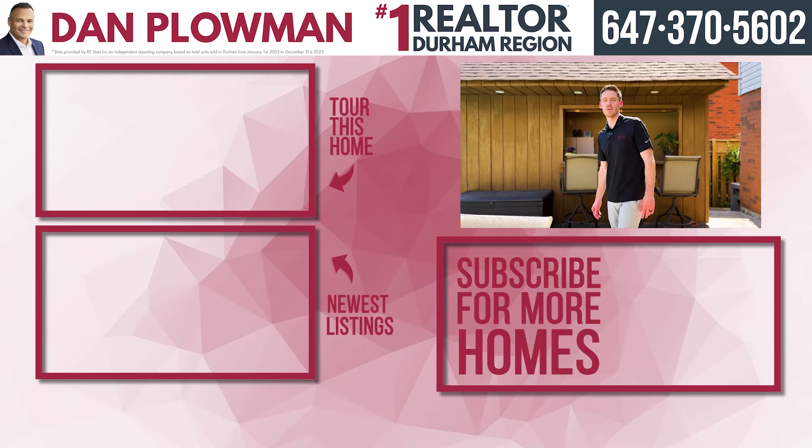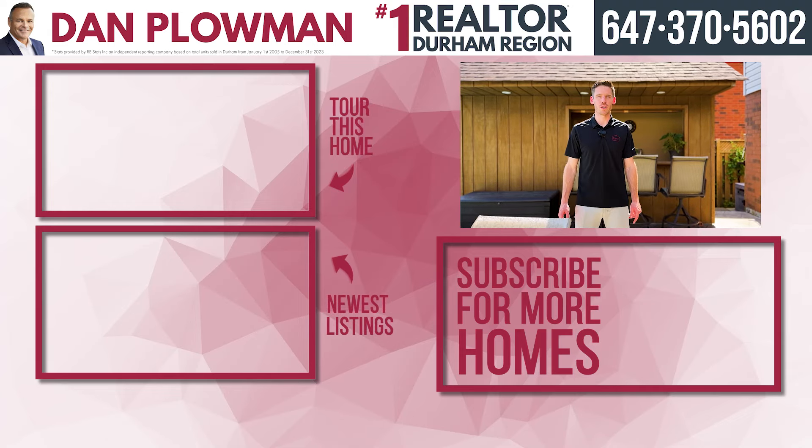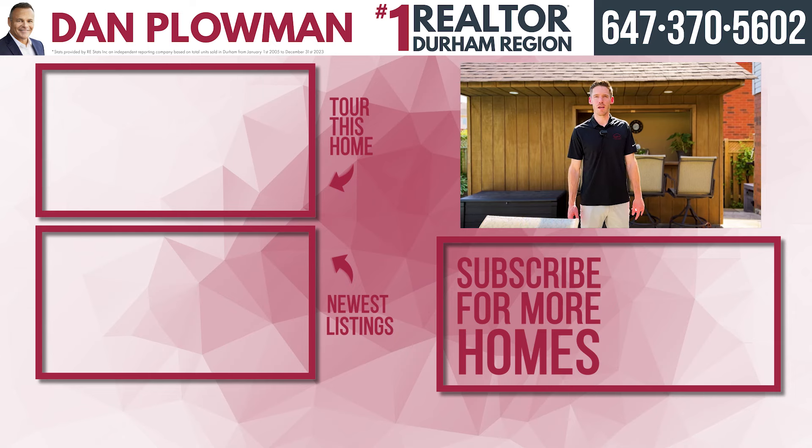Are you looking for a beautiful backyard with an in-ground pool to enjoy these hot summer days? Look no further than 17 Thornberry Street in Curtis.